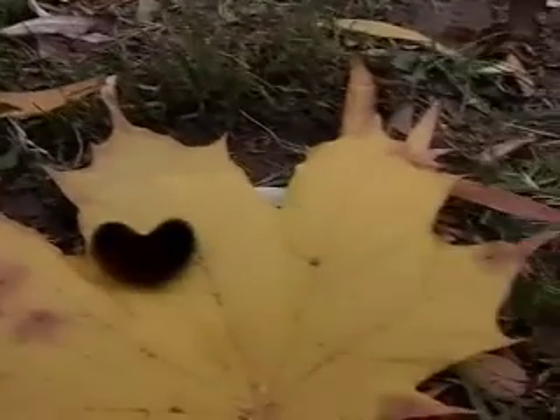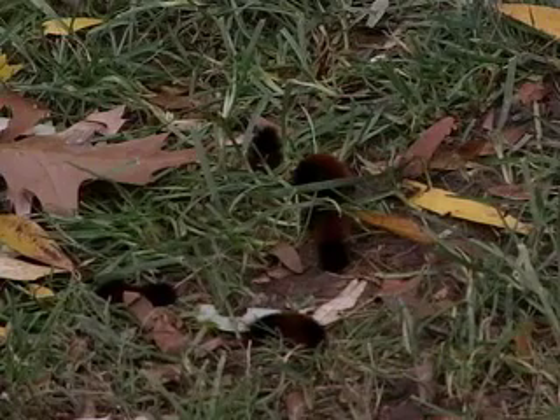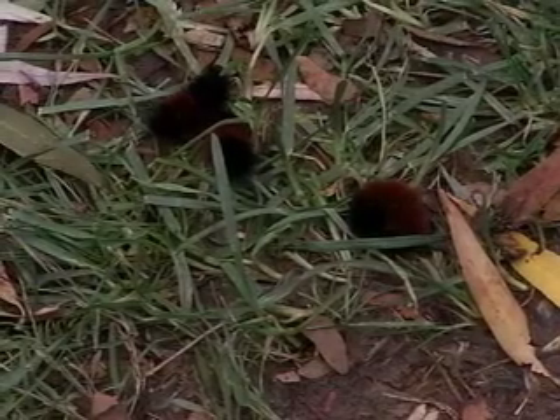There is no hard science behind this folklore. However, research has helped to fuel the myth. C. Howard Curran of the American Museum of Natural History in New York studied Wooly Bears between 1947 and 1951, looking at bandwidths and weather conditions.